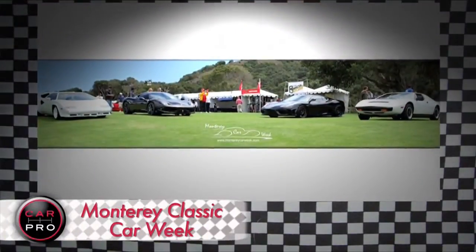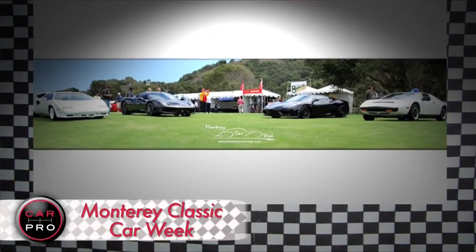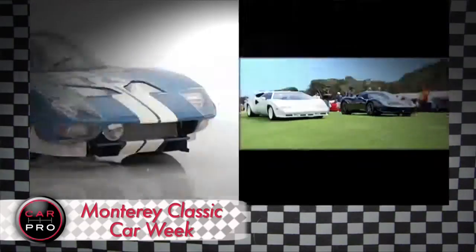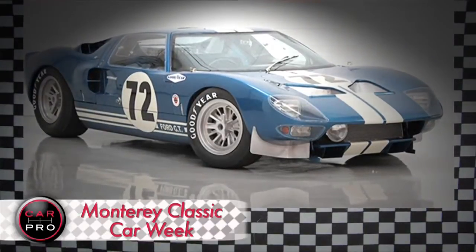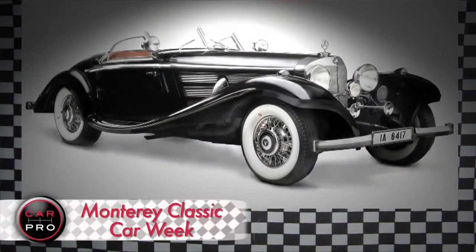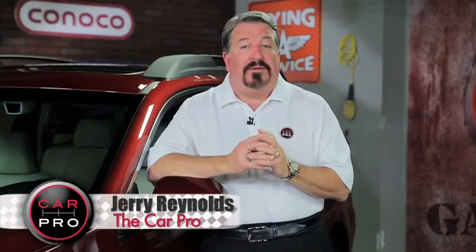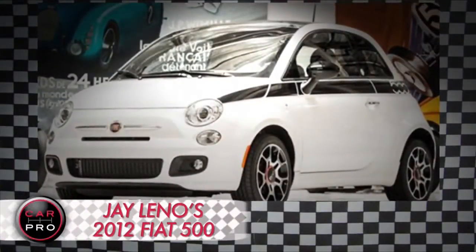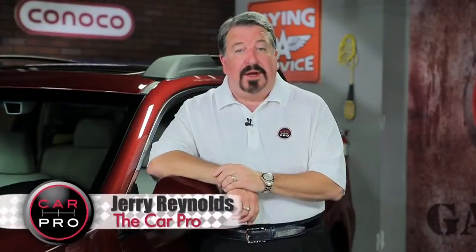It's the annual Classic Car Weekend in and around Monterey. Check out some of the automotive royalty going up on the auction block — the one and only 1964 Ford GT40 prototype and an ultra-rare 1936 Mercedes-Benz Special Roadster 540K. On a not-so-classic note, U.S. Secretary of Defense Leon Panetta will be there to auction off Jay Leno's 2012 Fiat 500. The highest bid will benefit military veterans.